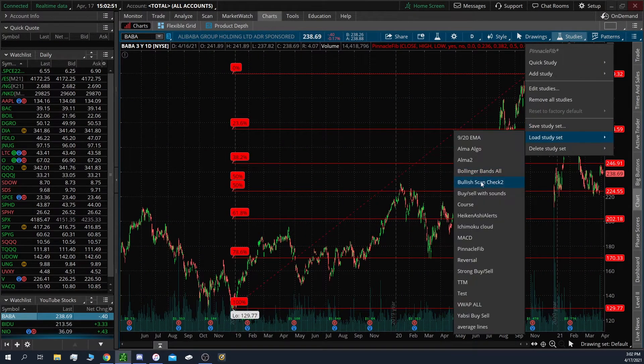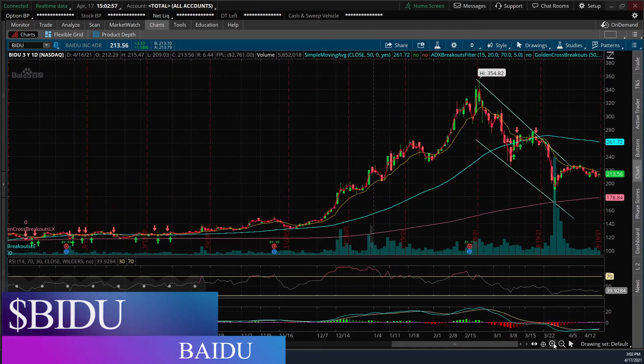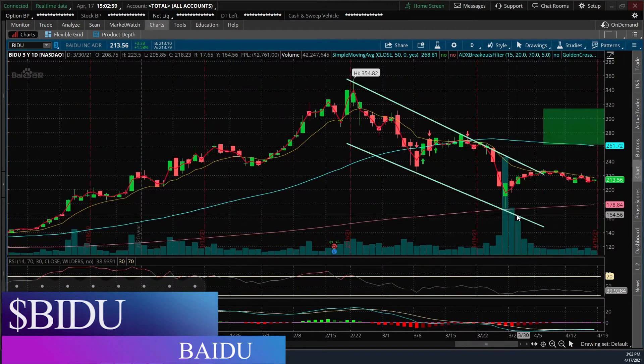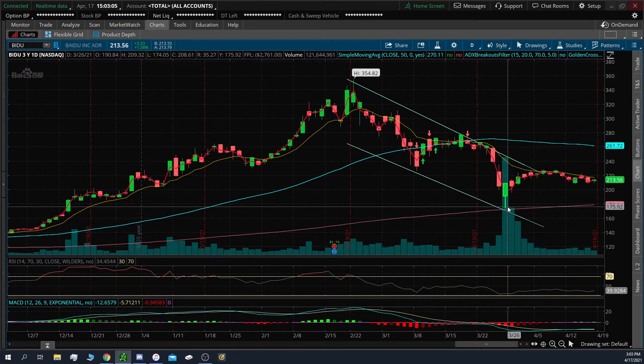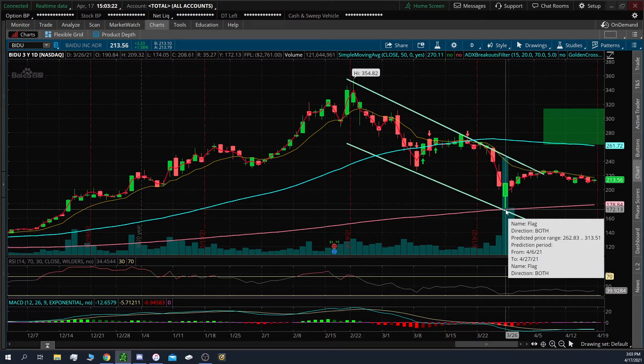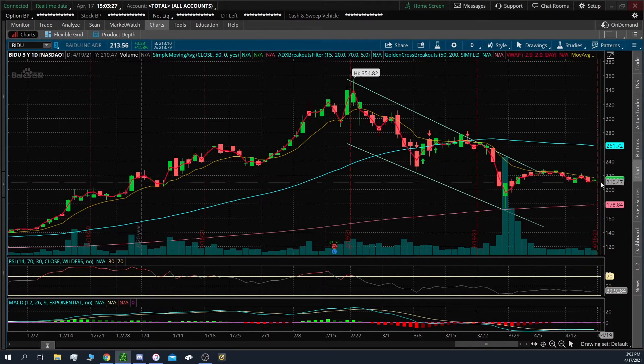The next one is going to be BIDU — that's Baidu. This one really pulled back a couple weeks ago. It fell all the way from $260 to right below $200, breaking all the way down. You can see on the box at the top left it fell all the way to $174. I saw that happen in the intraday moment — I was hesitant because I wanted to see what would happen. Then the next day it just gapped up over $200 and kept going, and then it sold off a little bit more.